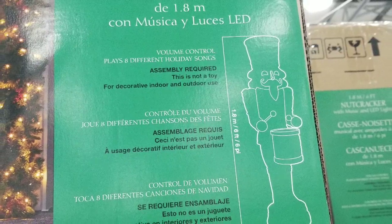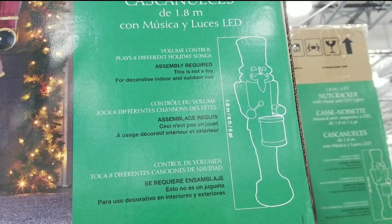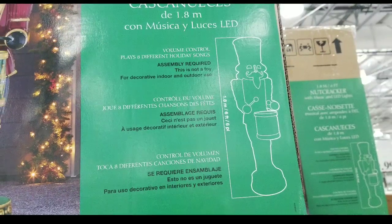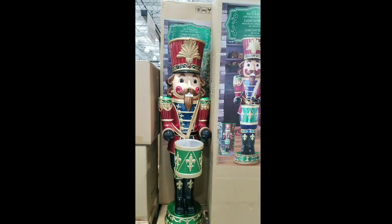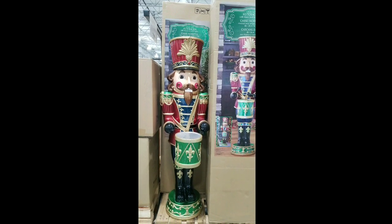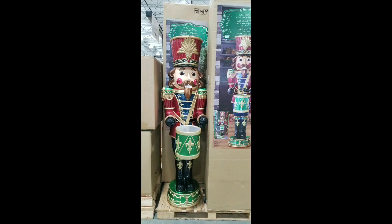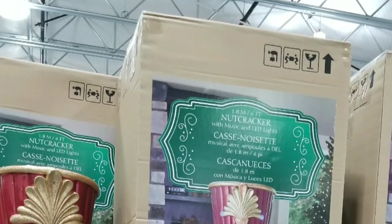It's basically six feet tall, and this is really, really large. I guess it's great for parties, or for the office, or somewhere you need to decorate that needs a six-foot tall nutcracker that plays music. That's pretty cool.